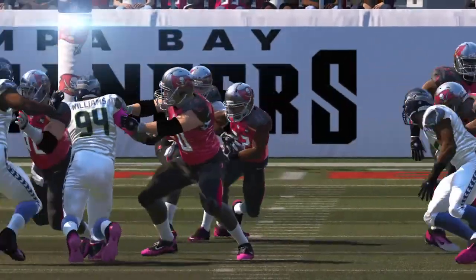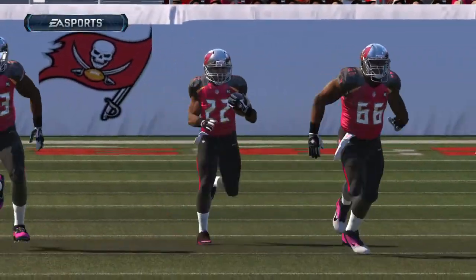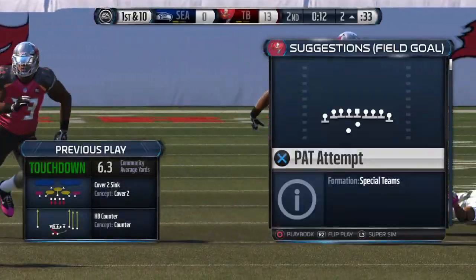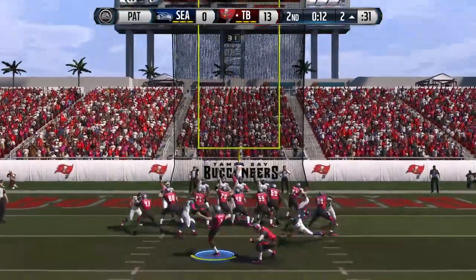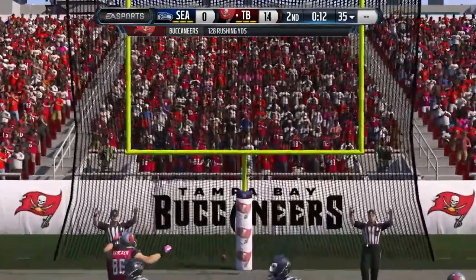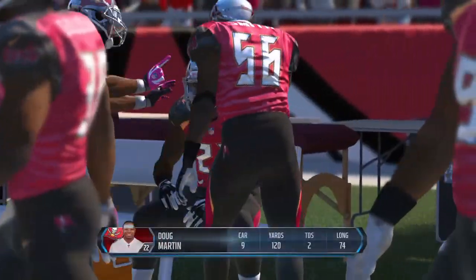Now you know why running backs get drafted high. Because these long running plays for touchdowns — that's what you want. That's what the NFL is about. Making big plays, and when you get them in the running game, that's like double-ditch.